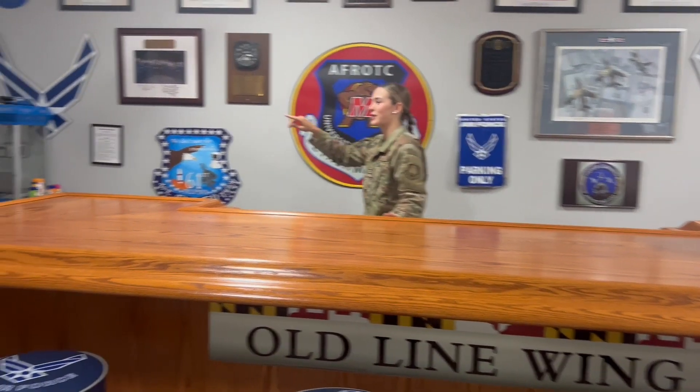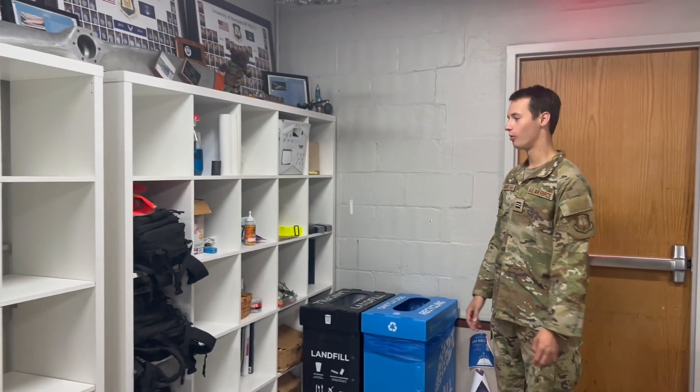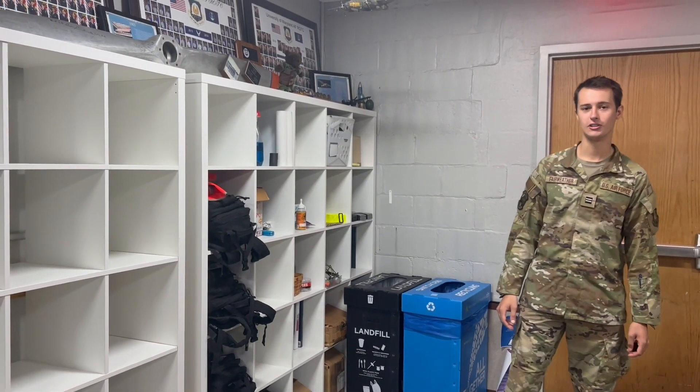This is the bar — cadets utilize this to study and socialize. And right over here we have a little snack shack area; just make sure you pay for what you get. We also have a fridge right behind the camera, which is normally stacked full of caffeine. And over here we have cubbies that are available for all cadets to use to store all of their gear they might have ready for Lead Lab.